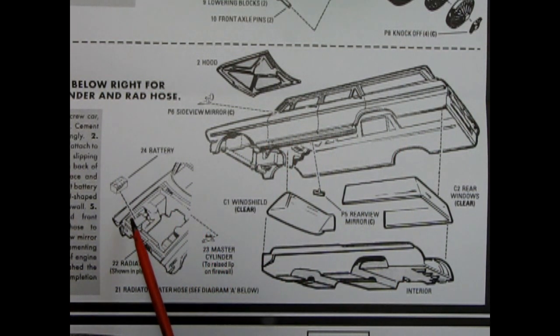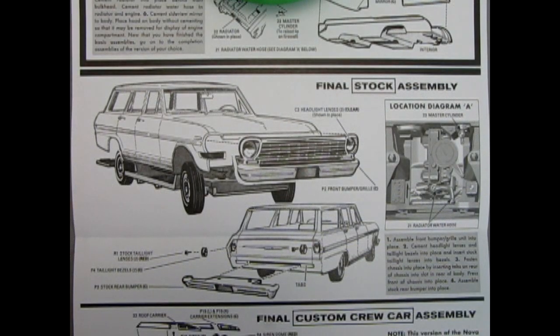Under the hood, we have the battery installation, the radiator, and the master cylinder. If you intend on building your model as a factory stock station wagon, first get your front grille and bumper and attach it to the front of the car. Then turn the car around and put on your stock rear bumper. Add in the rear taillight bezels and lenses and just push them into the back of the car. Then bring your chassis up and attach it underneath, and your car will be all together. Here we also have a location diagram showing the master cylinder, the radiator and water hoses, as well as the battery.